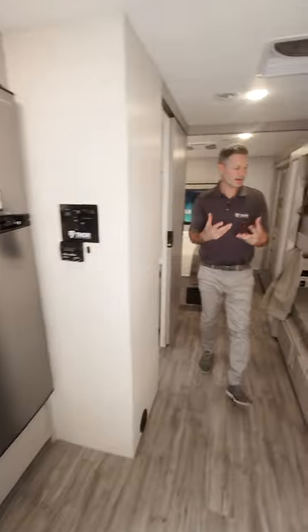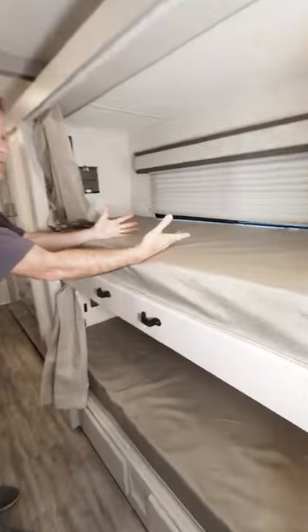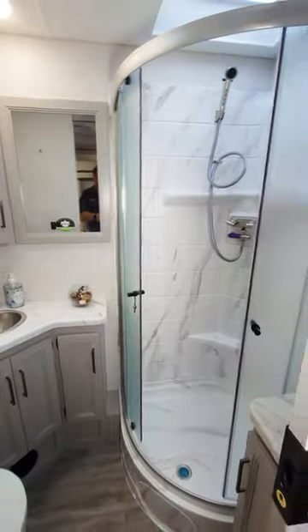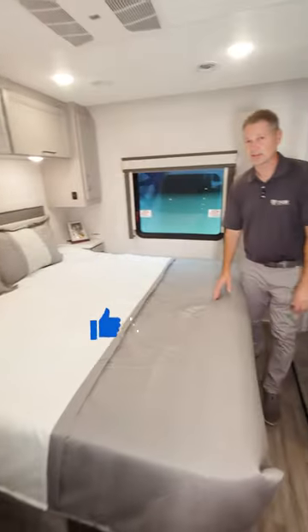There'll be a midship bath in here right across from the bunks. How convenient is that, because those little ones have to get up and pee in the middle of the night, don't they? Right there — radius shower, toilet. This is a great setup in here. Love this floor plan.